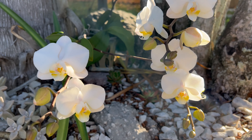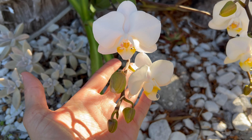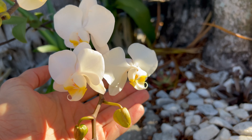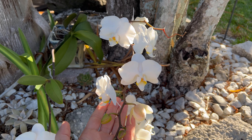We now have five open blooms on the baby: two on this one with three more to go, and three on this one with three more to go, and then another five and a half on the mama.